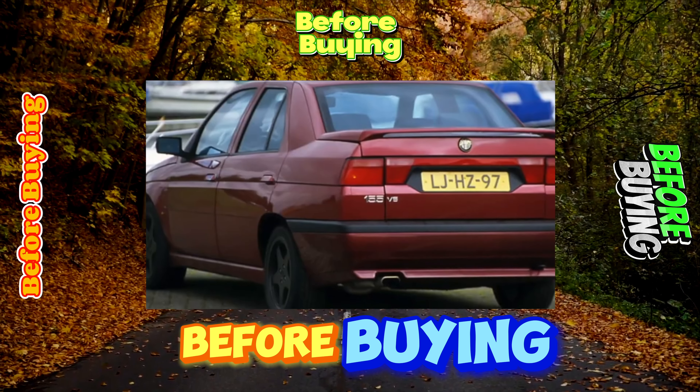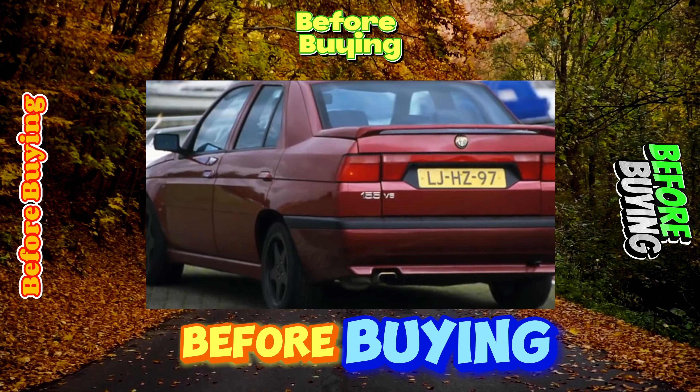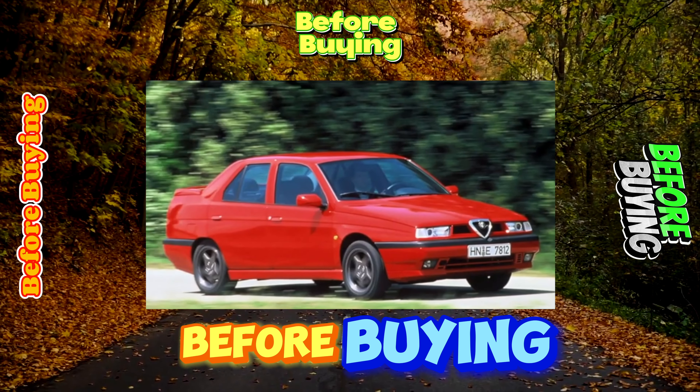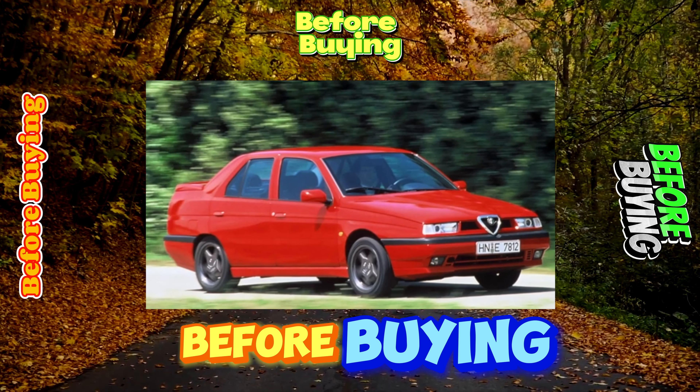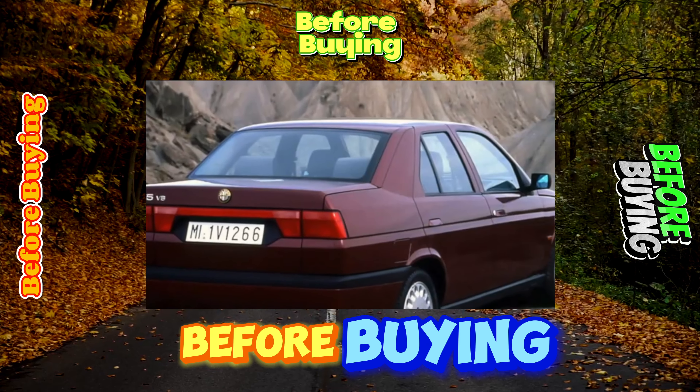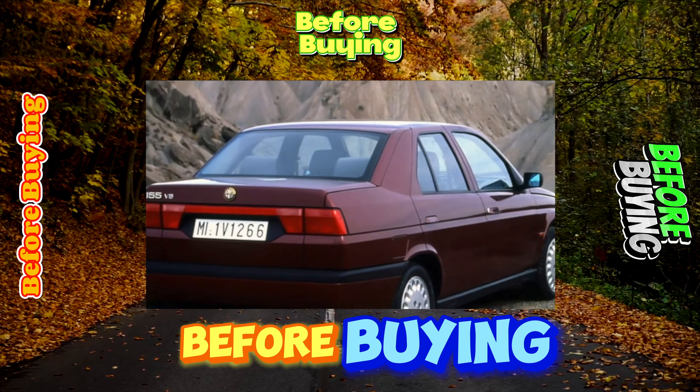Most Alfa Romeo 155s are front-wheel drive cars. All-wheel drive versions of the Q4, equipped with a center differential blocked by a viscous coupling and a Torsen limited slip differential in the rear axle, are rare in Ukraine. It is also difficult to find versions with a four-speed automatic transmission. As a rule, cars are operated with a completely reliable five-speed manual transmission, the maintenance of which consists in regular oil changes every 80,000 kilometers.